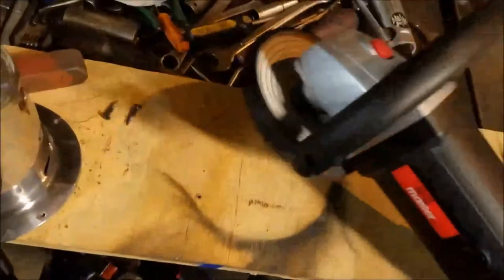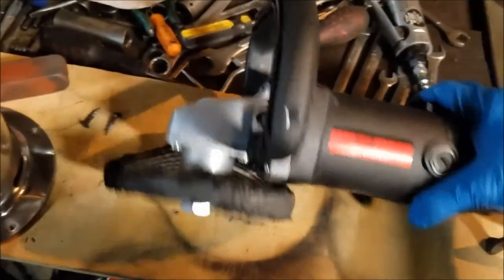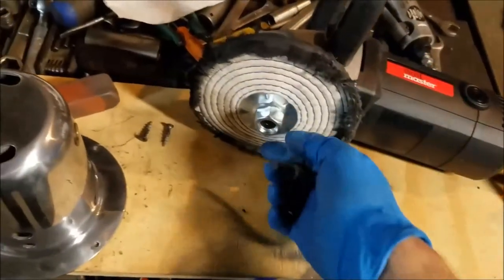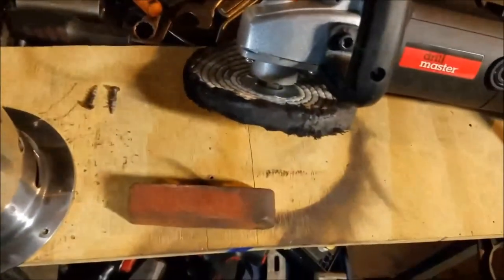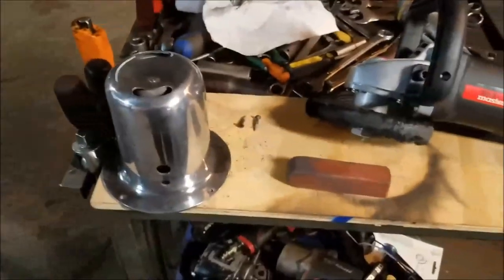I bought all the polishing supplies from Harbor Freight: a 7-inch polisher and a 6-inch cotton buffing wheel, and they have a polishing kit with all the different rouges you need. The first pass is done with the brown rouge. That's it for this video — stay tuned for new ones, thanks for watching.